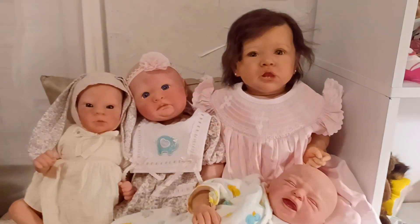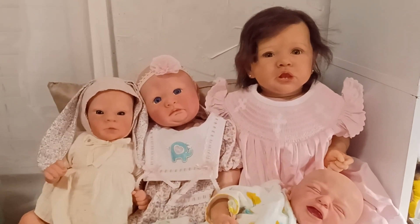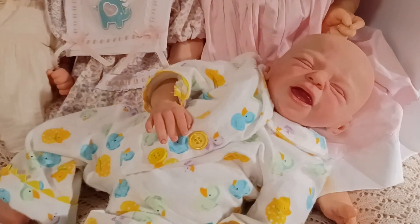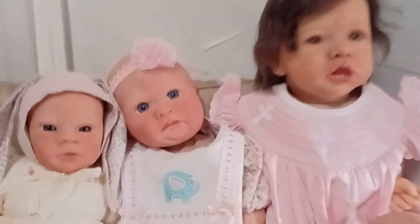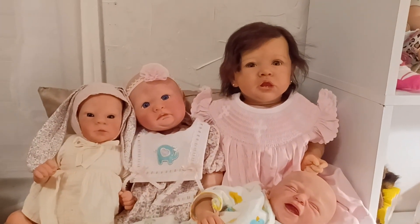They're all in wonderful condition and come from a smoke-free, pet-friendly home. They will be shipped with a small box opening paperwork if they have any. If you're interested in any of them, please message me on Instagram at Let's Play Dolls.